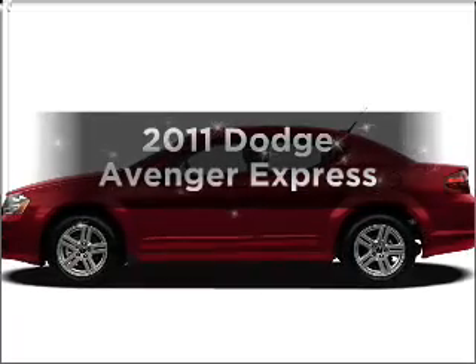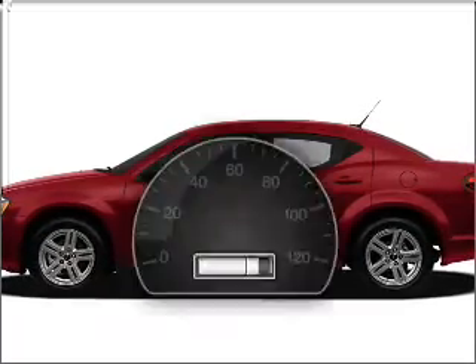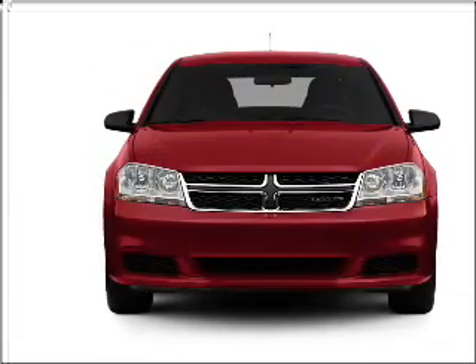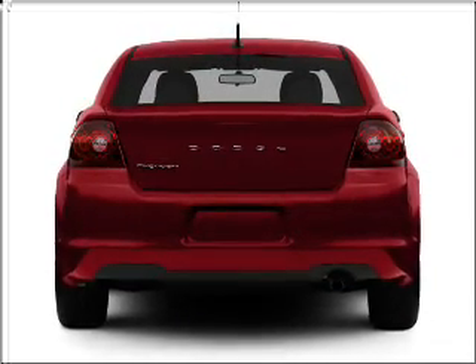Get noticed in this 2011 Dodge Avenger. This is the set of wheels you've been looking for. Low mileage is an important factor in your purchase, and this vehicle delivers a low odometer reading. With an efficient four-cylinder engine that responds smoothly to its automatic transmission,